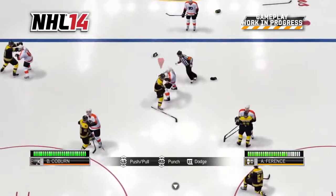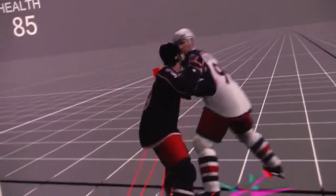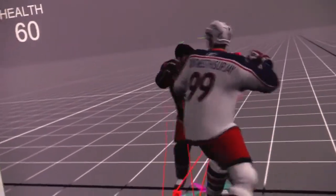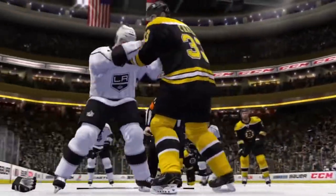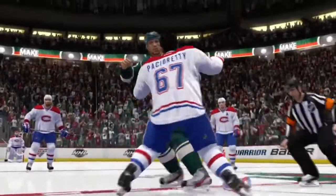As the fight starts, every player on the ice remains live and you'll see other players pair off. Physics-based punch targeting now allows players of different sizes to square off, jostle, and connect with punches. This ensures that your tough guys will fight like tough guys, and the not-so-tough guys…